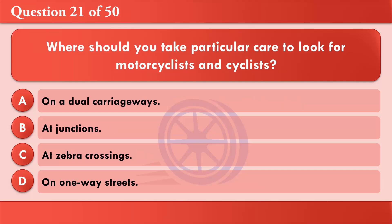Where should you take particular care to look for motorcyclists and cyclists? A: On a dual carriageway. B: At junctions. C: At zebra crossings. D: On one-way streets. The correct answer is B: At junctions.